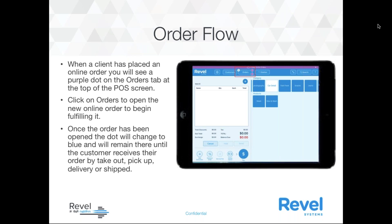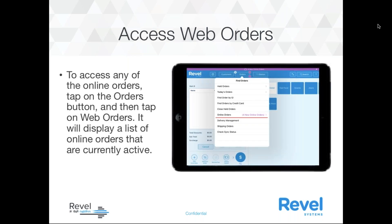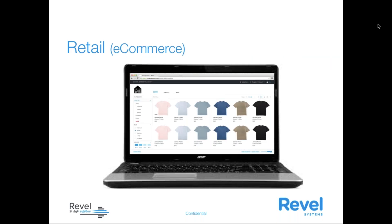With the actual order flow: within two minutes of the customer placing the order, it's going to appear on the POS screen. On the point-of-sale screen, you'll click on the Orders button to open the new online order and begin fulfilling it. Once the order has been opened, the dot will change to blue and remain there until the customer receives the order by takeout, pickup, delivery, or shipping. You can see the purple dot in the top right-hand corner indicating an online order. Click on Orders, then Online Orders, pull up any order, tap to highlight it, and tap OK. The order will populate on the order screen with the customer name, pickup time, and phone number — all pulled from the information the customer entered during checkout.